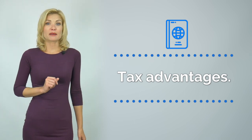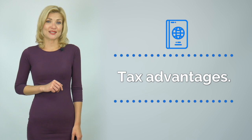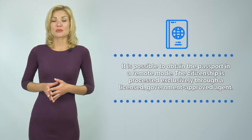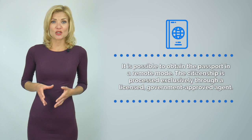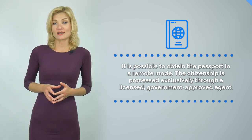Second, the passport of Dominica means no worldwide income, capital gains, and inheritance taxes. Third, it is possible to obtain the passport in a remote mode. The citizenship is processed exclusively through a licensed government-approved agent.